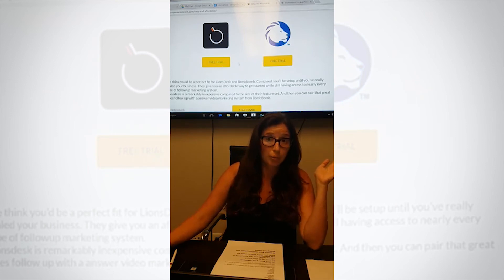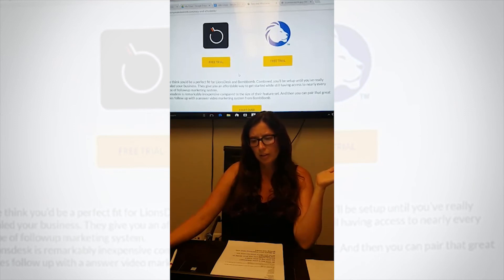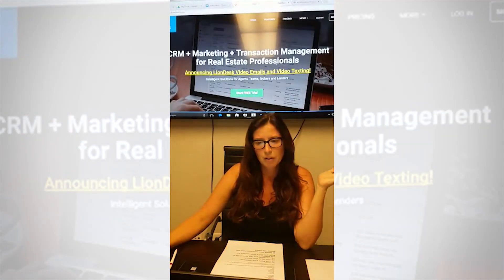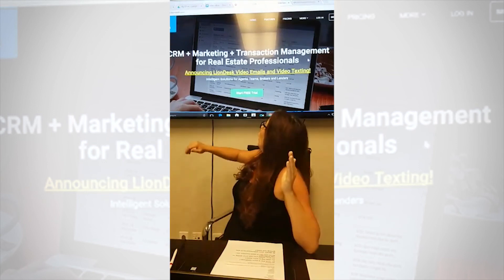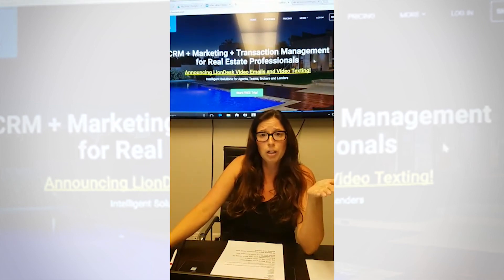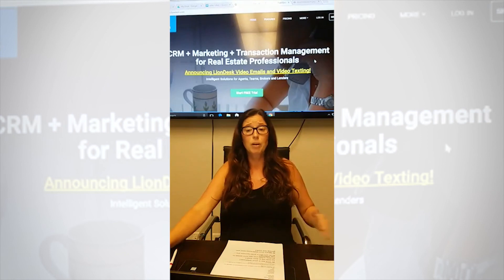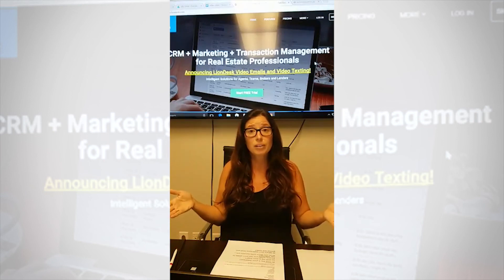It looks like they're offering Lion Desk and BombBomb, which I totally agree with. Lion Desk is around $35. At the bottom they explain why they decided you should try Lion Desk. If you click on Lion Desk, you can see they now even have free video email and video texting, so you don't even need BombBomb — you just need Lion Desk. They suggest Lion Desk for a new agent. I'll put the form in the post and you can do the quiz again — they'll probably offer you different products based on your answers. This is a great quiz — use it, share it with other agents, share it with your brokers.